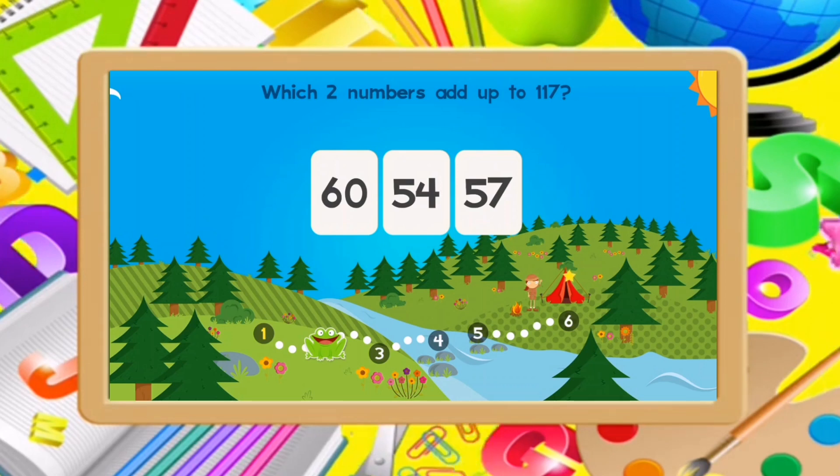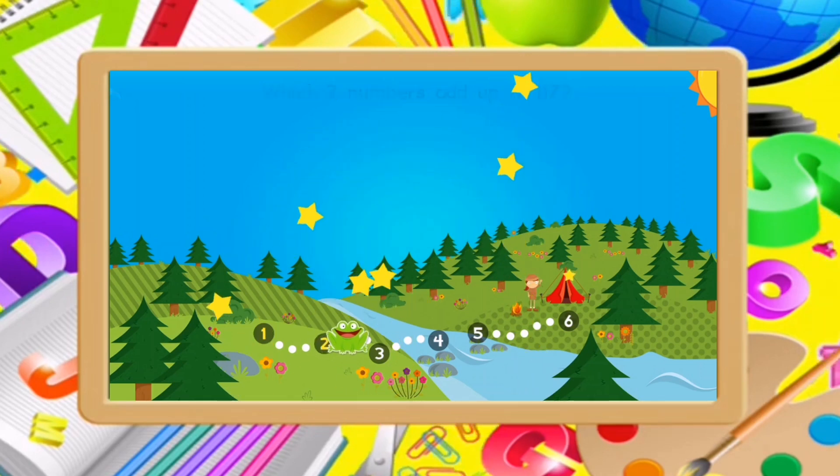Which two numbers add up to 117? 16, 57. Excellent!